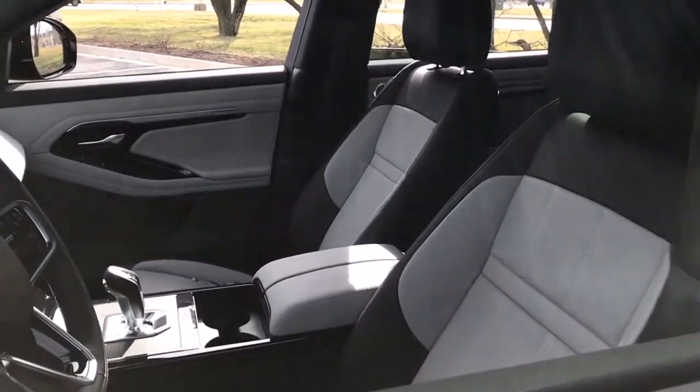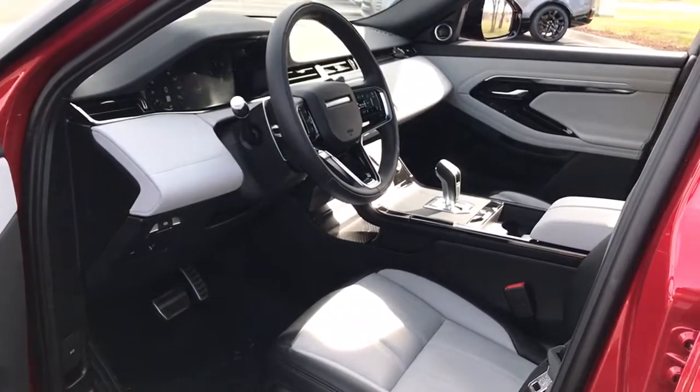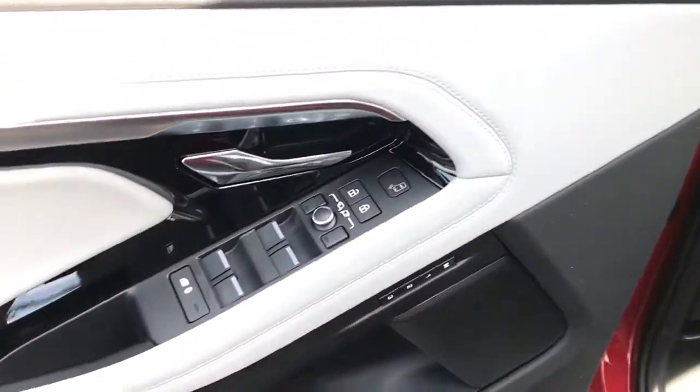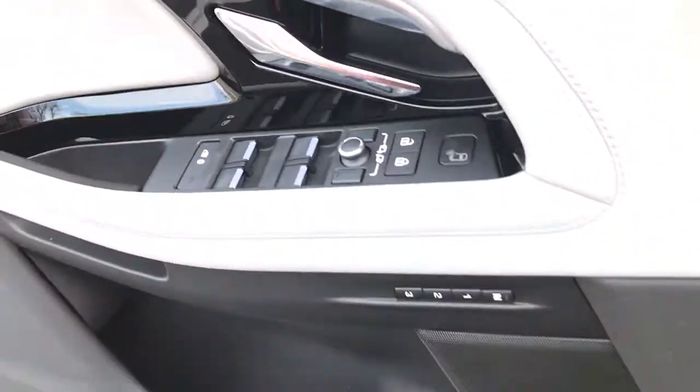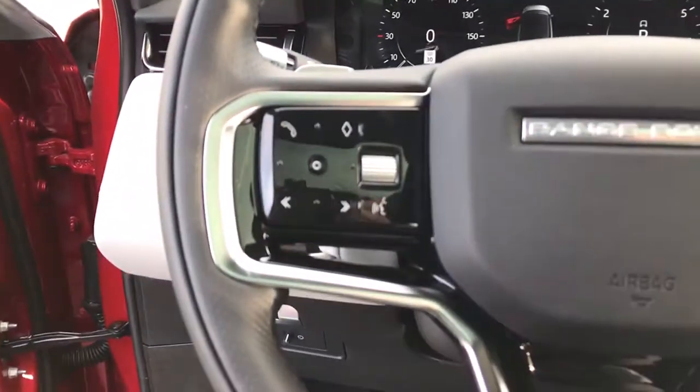These are just some of the great options this vehicle comes with: keyless entry, electronic stability control, trip computer, power windows, bucket seats, four wheel disc brakes, power steering, brake assist.